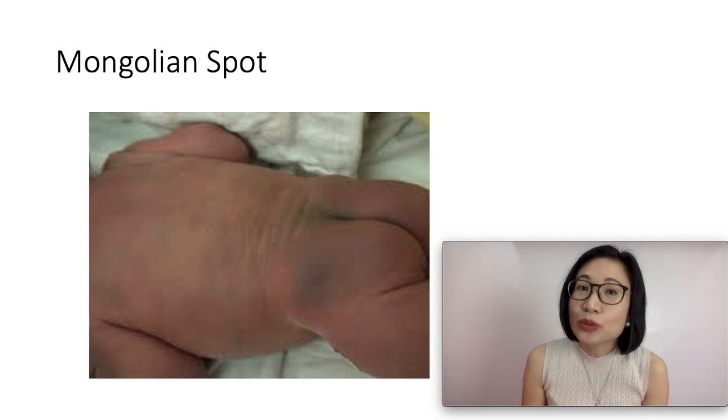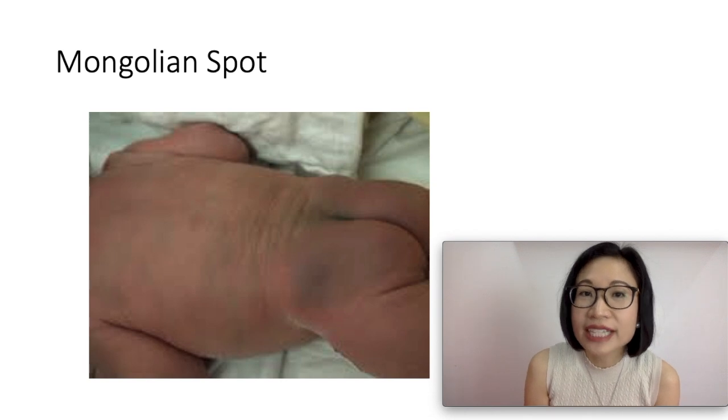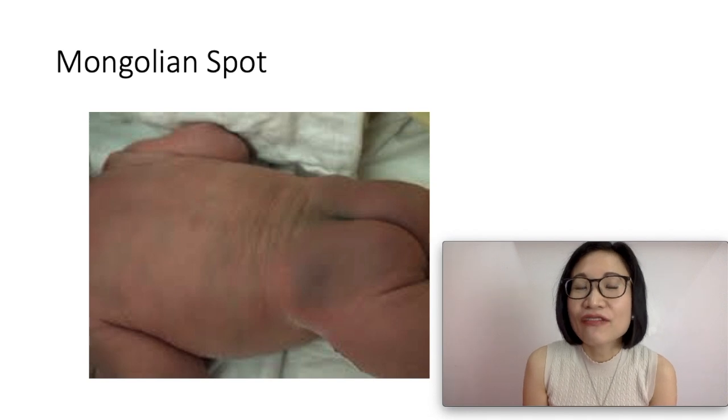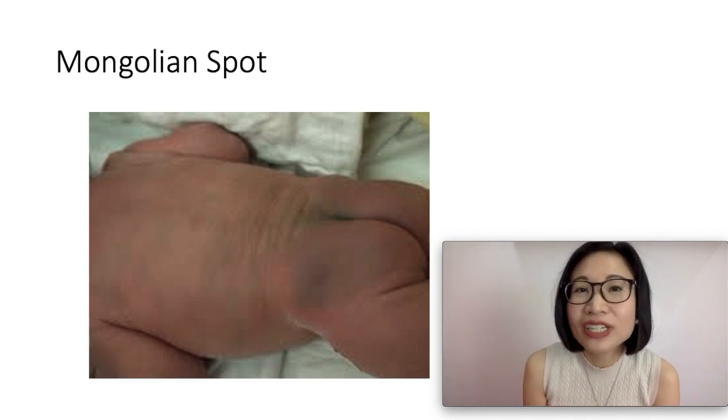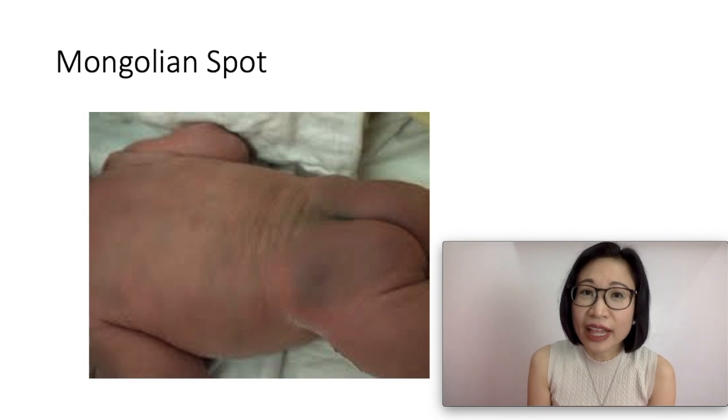They are blue to bluish-gray in color. They can be 2 to 8 centimeters wide, so they can be small or they can be large. They have an irregular shape with poorly defined borders. They appear at birth or shortly after birth, and they're usually found in the buttocks of healthy babies.